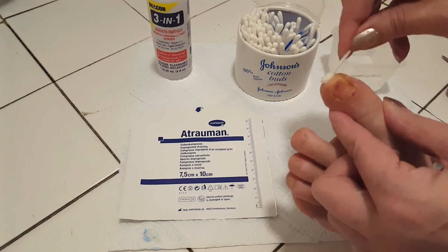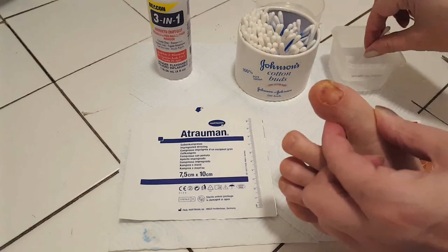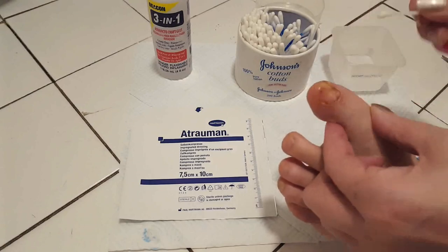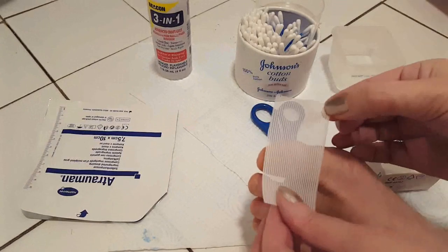What the surgery involves is actually a biopsy, which means they have to take a small sample from the toenail bed. This means you have to have anesthesia, which normally hurts a lot, but it goes away very fast.